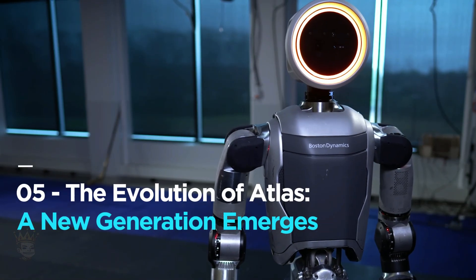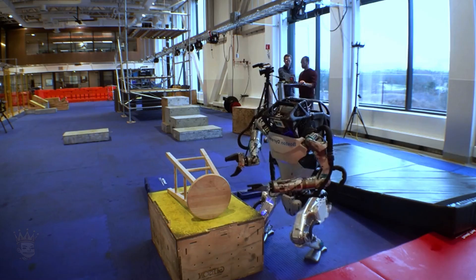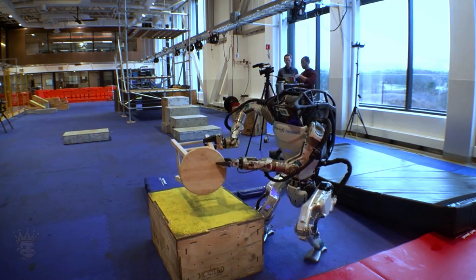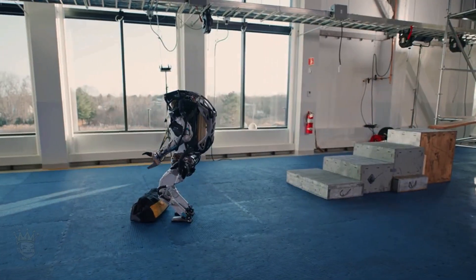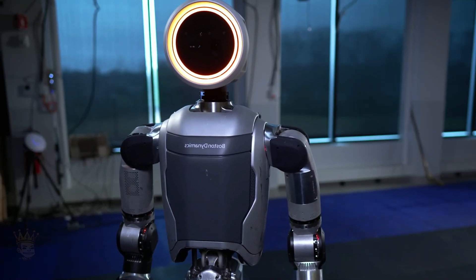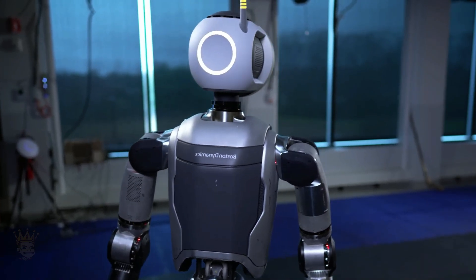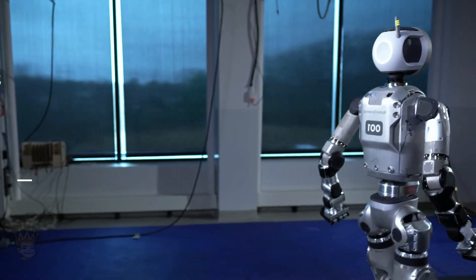The evolution of Atlas — a new generation emerges. Remember that colleague who recently retired? Well, it seems their chair didn't stay empty for long. On April 17th, just a day after the retirement of the HD Atlas, Boston Dynamics introduced the next generation — the new Atlas. While details are still under wraps, we'll keep you updated as we learn more about this exciting development.